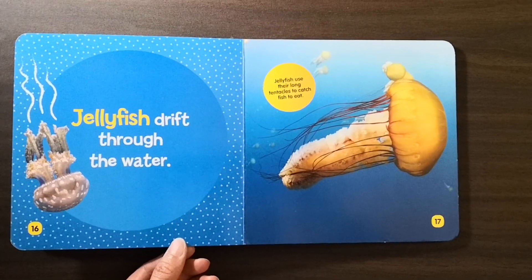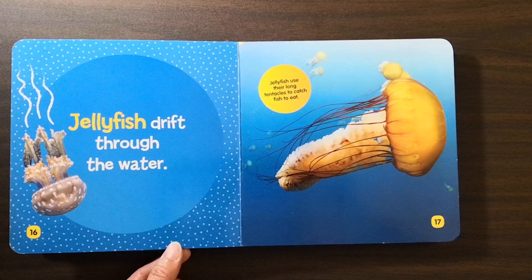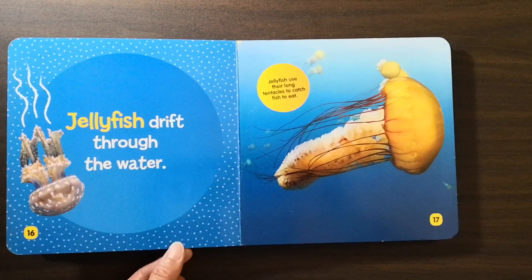Jellyfish drift through the water. Jellyfish use their long tentacles to catch fish to eat.